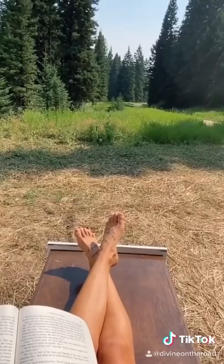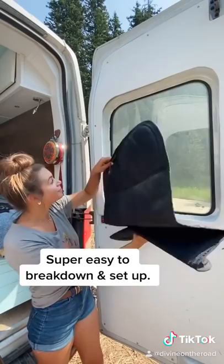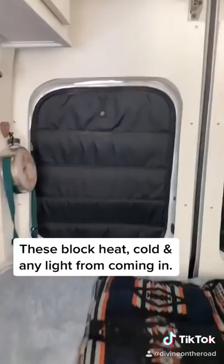Next are these insulated window covers, which are actually a newer addition to my van, but they're really compact, which is nice and so easy to break down and put back up whenever I need them. They do an amazing job blocking any heat, cold, or light from coming inside, which is essential if you've got dogs.